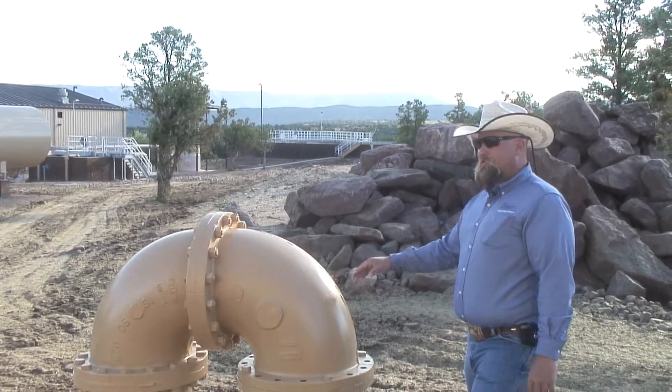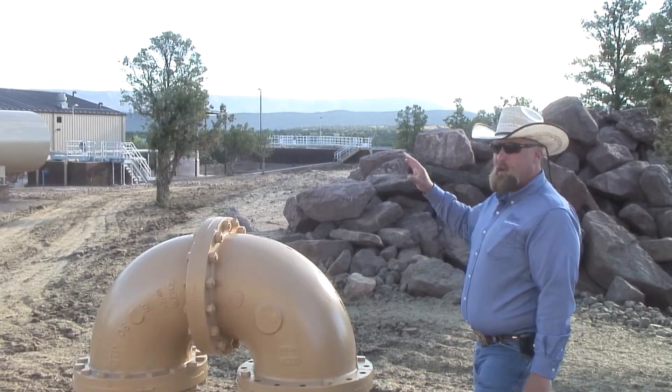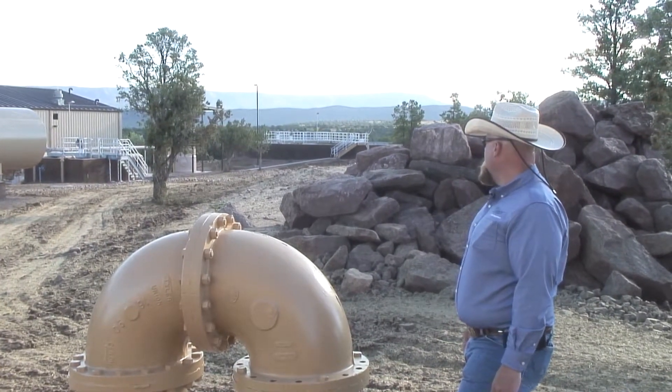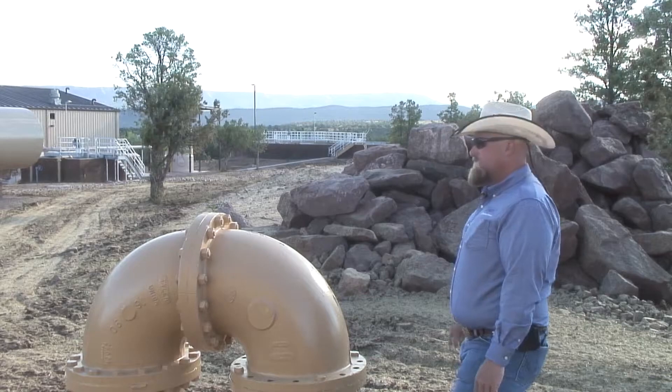Here's the outlet of the hydro generator. The pipe goes another couple hundred feet down to the raw water tank and flocculation tank at the next step.